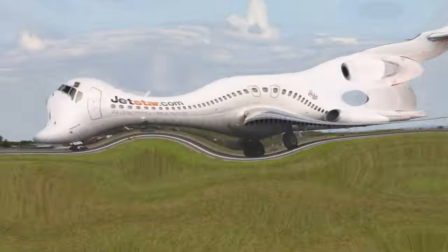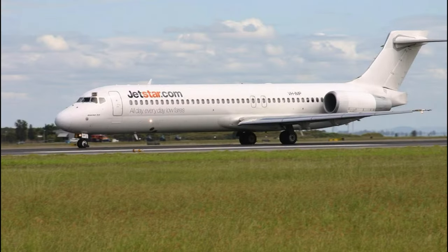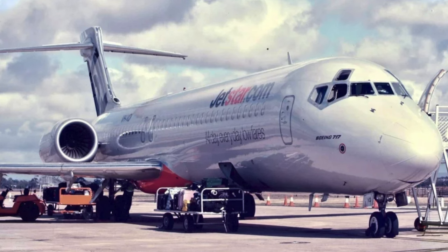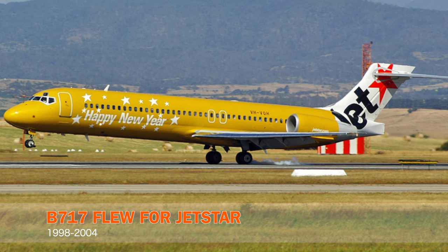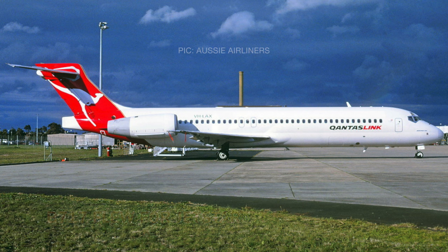The Boeing 717 aircraft has operated for the Qantas Group since September of 1998. Although it has not always operated for QantasLink, starting off with Jetstar, their low-cost airline, and then eventually transitioning to the QantasLink fleet in 2004. The Boeing 717 would help Qantas grow their short-to-medium-haul flying, and eventually the airline would grow quite fond of the aircraft.